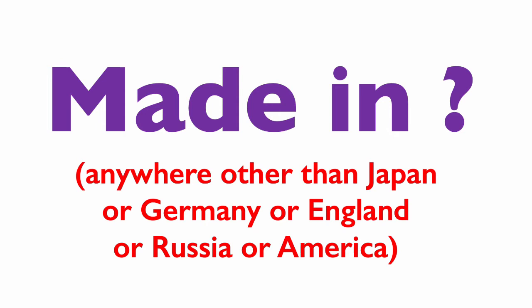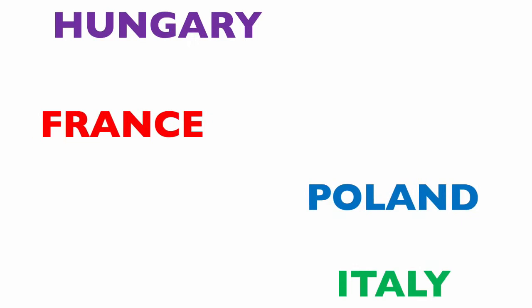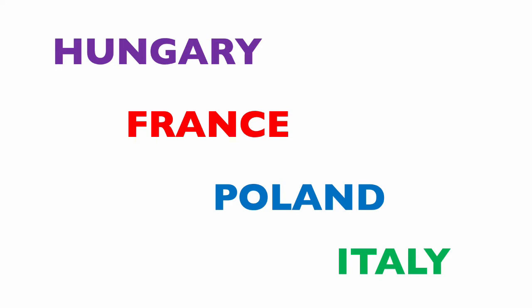The majority of cameras were made in Japan, Germany, England, Russia and even America. But I'm going to show you four cameras that were made in rather more unusual countries — Hungary, France, Poland and Italy.